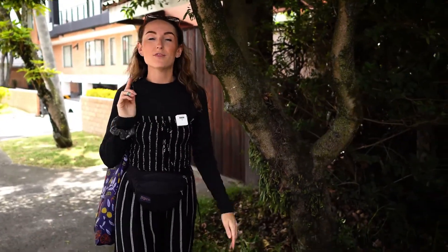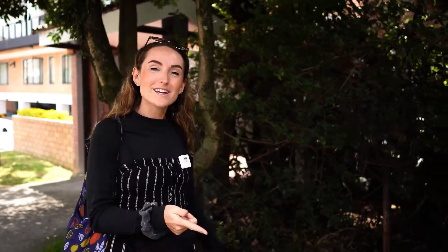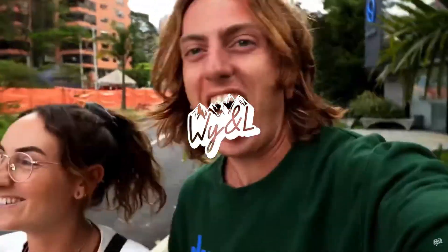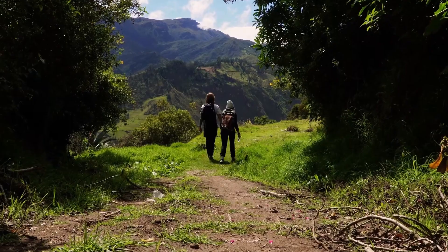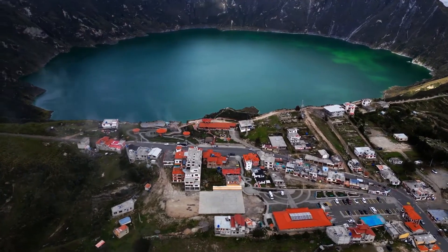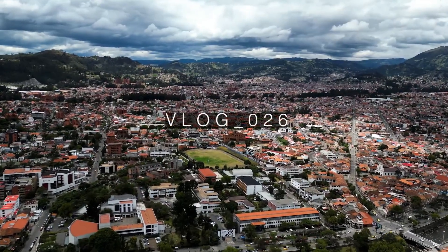Our monthly budget on accommodations is $1,000, or $250 a week. So let's go take a look at what that gets you in Cuenca, Ecuador. We are Wyatt and Lindsay. For the past six months, we have been living and traveling through Latin America. Last week, we took you all on a five-day trek through the Andes Mountains. After completing the Kilotoa Loop, we moved to the city of Cuenca, where we will be exploring today.